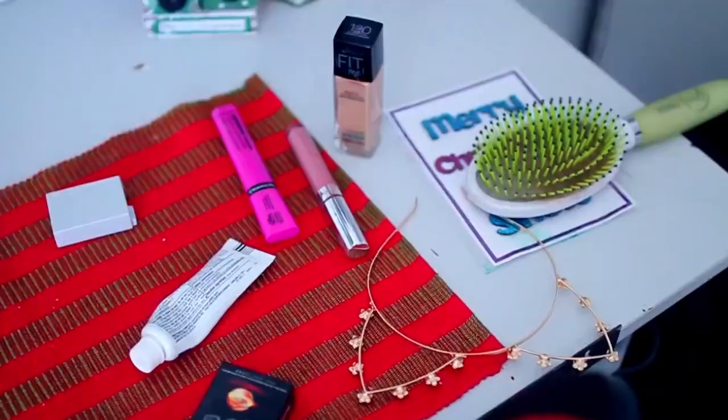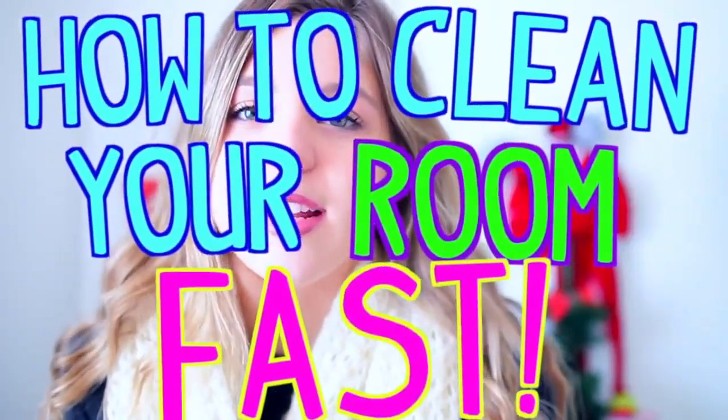Do you ever wish you could just snap your fingers and your room would be clean automatically without you having to do anything? Unfortunately that is not how it works, but I thought this video would be helpful for any of you who want to clean your room super fast if you're in a rush or just want it finished so you can enjoy the rest of your day. In today's video I'm going to show you guys how to clean your room in 10 minutes — guaranteed. This will actually work.